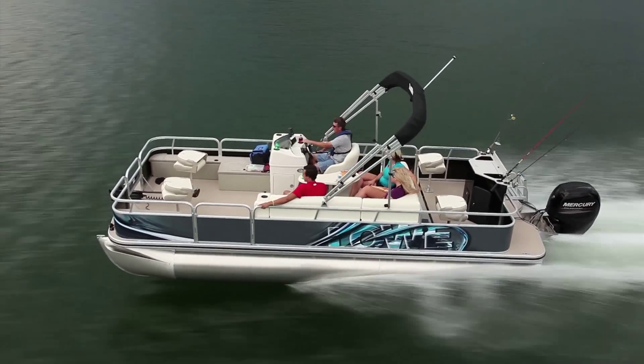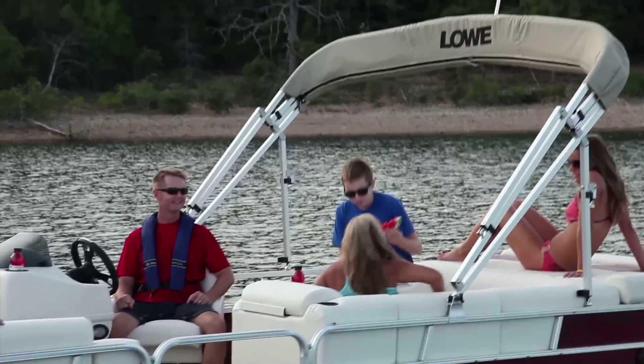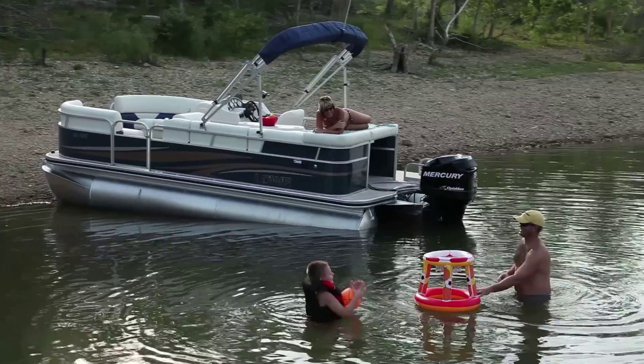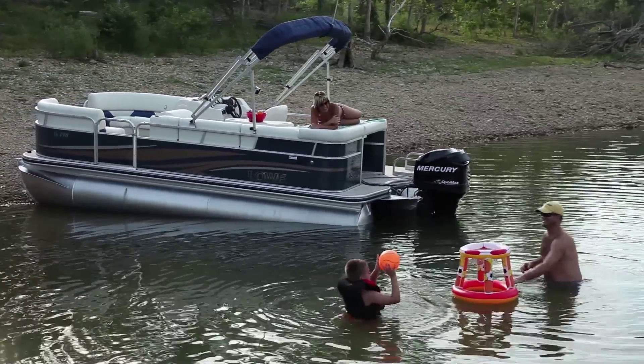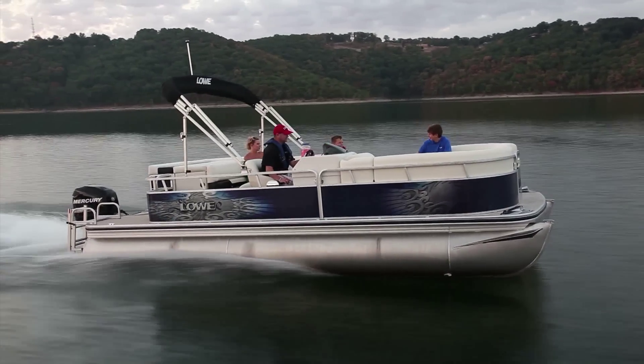Or, if entertaining is more your speed, Lowe's Super Sport and Grand Sport Series pontoons let you bring along the whole gang. Features like ultra-soft, multi-density foam benches deliver comfortable seating. Under the hull, extra-large diameter logs ensure a smooth, stable ride.